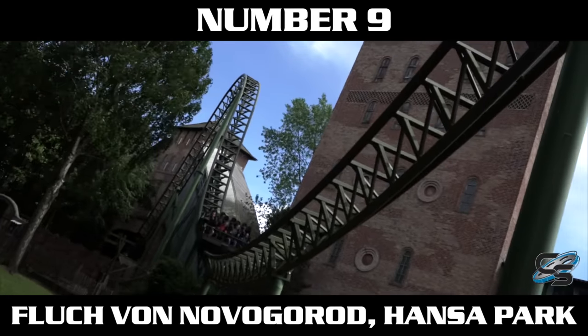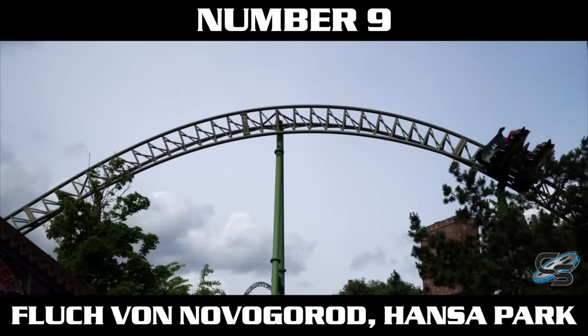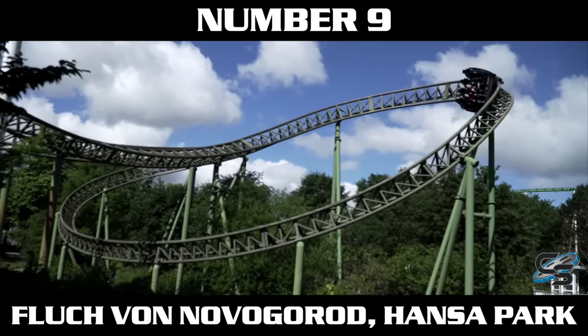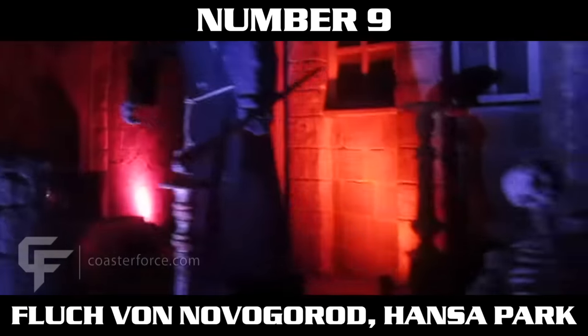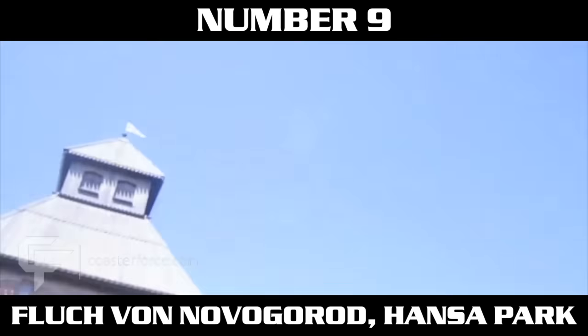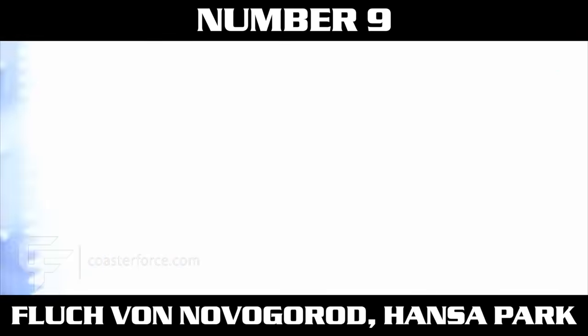Moving on to number nine — Fluch von Novgorod at Hansa Park is a Gerstlauer Euro-Fighter that features one of the quickest accelerations in the world, hitting 62.1 miles per hour in just 1.4 seconds. You start off in a pre-show watching something on the left side, go into a tiny little dip, and that's where you hit the launch. It's completely indoors, so you don't see it coming at all — it is so sudden, so quick, and that's what I love about it.